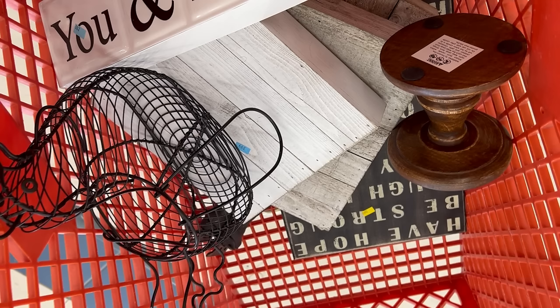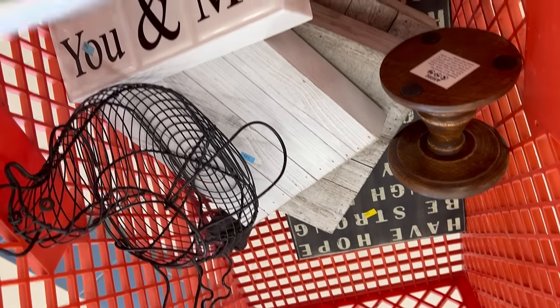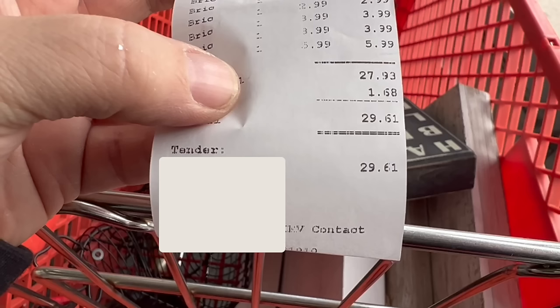These are the items I'm definitely going to get. As you saw I could have bought so much more, but we're keeping it at this. I spent $29.61 on this and we are going to make a $68 profit on that shopping spree.